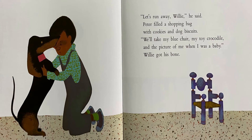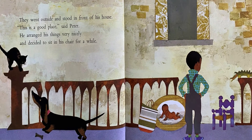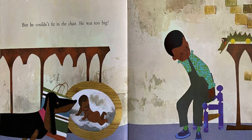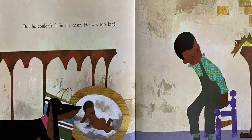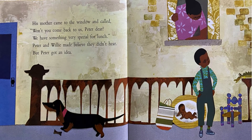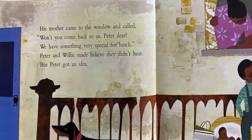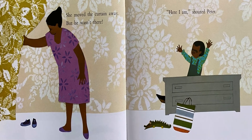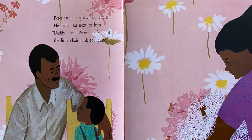What are Peter and Willie doing? What is Peter doing here? What do you think Peter's mother is doing? What is Peter's mother — what happened? What are Peter and his father doing?